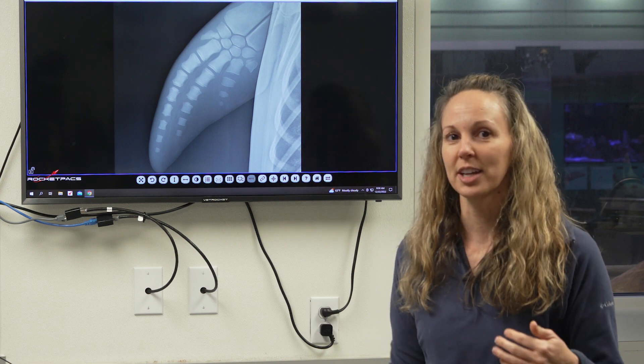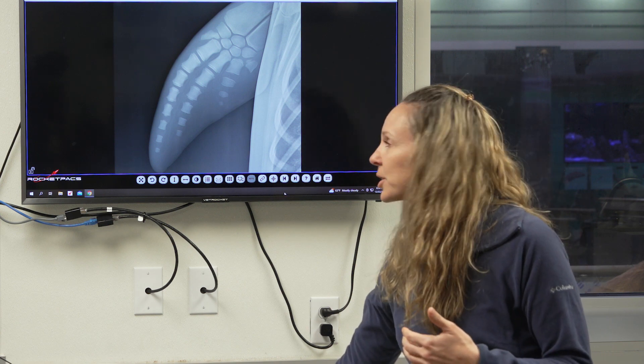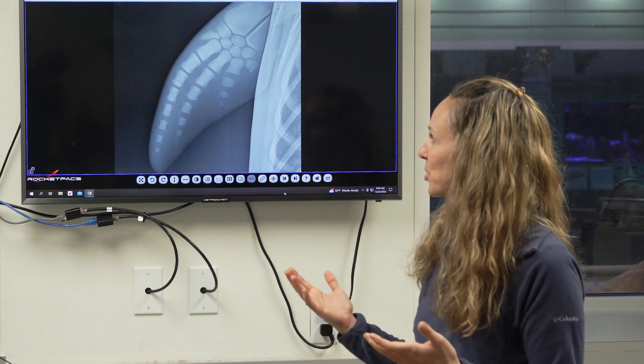Now we are actually able to do a much less invasive method — and actually more accurate. What we do nowadays is take x-rays of their pec fins. And as you can see behind me, this is an x-ray of Izzy.